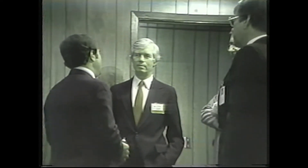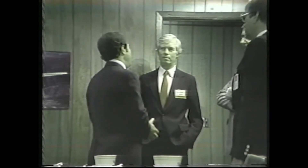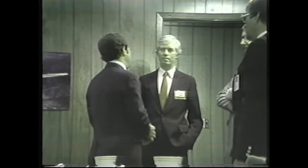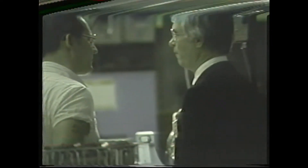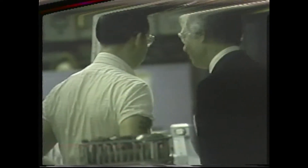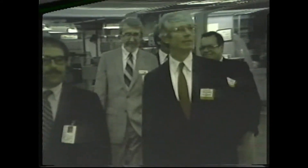The tour ended in the conference room with Senator Cochran talking informally with members of the Vickers staff before he and his aide continued on their schedule. As a footnote to the Senator's visit, it was also covered by our local NBC affiliate, WLBT, Channel 3 News. A reporter accompanied the Senator's party throughout the plant tour, and the following story was aired on June 1 on the 6 o'clock news.